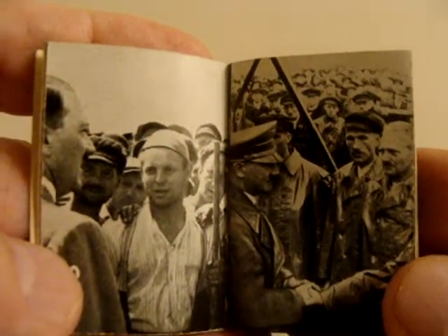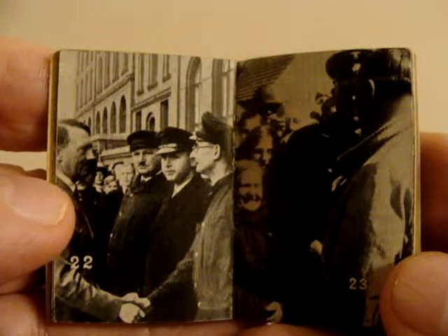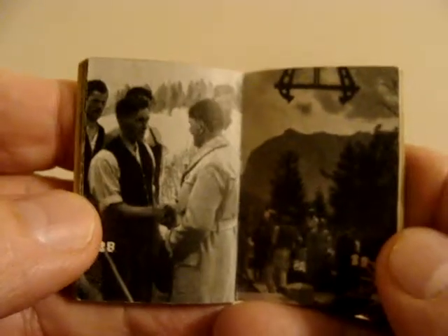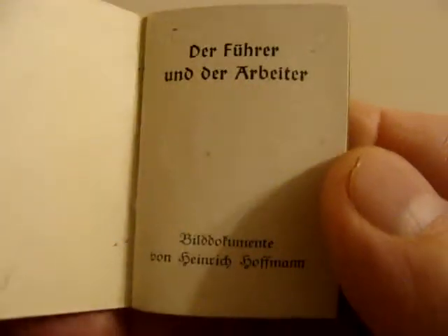It's got pictures of Hitler in here from when he was Chancellor, before he became Führer. You can see him talking and meeting the workers, the people. It's a small book arranged chronologically from when he was Chancellor to Führer, with many different pictures. The German people carried this around and could read about what the Führer was planning and how he was going to help the German economy.